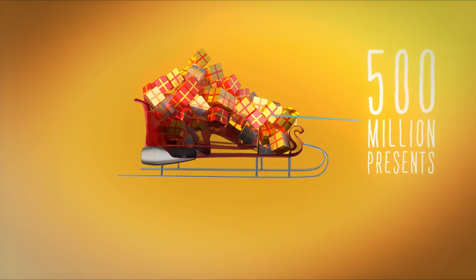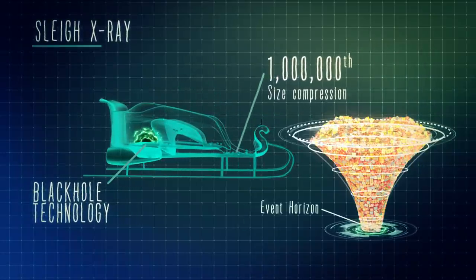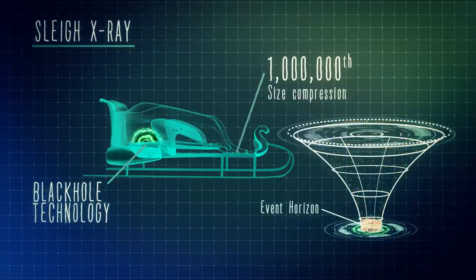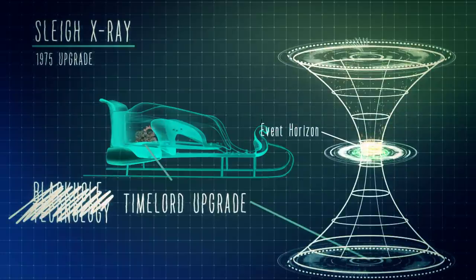How is this possible? By using black hole technology, the sleigh distorts space to compress objects down to a millionth of their original size. The sleigh saw an upgrade in 1975 to deal with the population growth and capitalism.